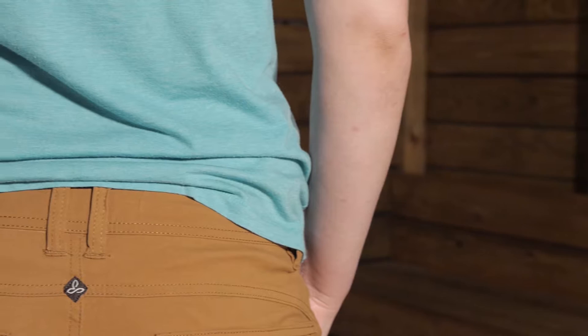I am wearing the Women's Hailey Shorts by Prana. These are a short that you can wear all day, every day and be comfortable. You can wear them for a multitude of adventures, whether you are hiking, backpacking, traveling, or just wearing them day to day.